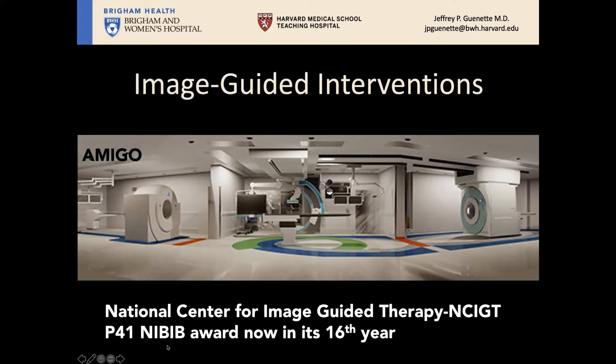NCIGT is a major NIH award, which I'm the principal investigator on, now in its 16th year. We work in a space called AMIGO — the Advanced Multimodal Image-guided Operating Room — which has an MRI scanner on the right, an operating room in the middle, and a PET-CT scanner on the left. The MRI scanner is mounted on rails and can move into the middle room for imaging during, for example, neurosurgery brain tumor resection cases.